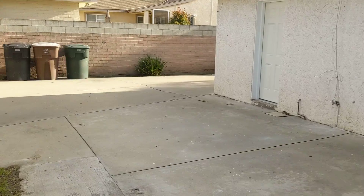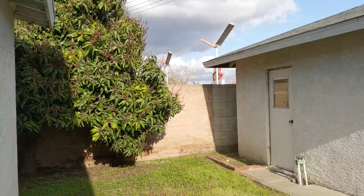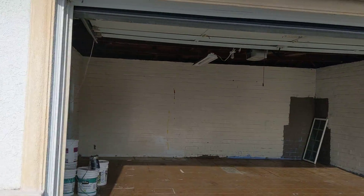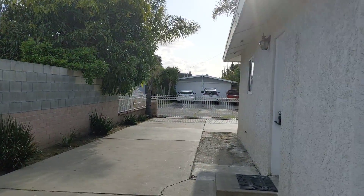Not sure if you saw, but there was a nice large driveway. So we'll go back out through the side door here. There's a little patch of grass — a play area. The detached two-car garage and a large driveway as well.